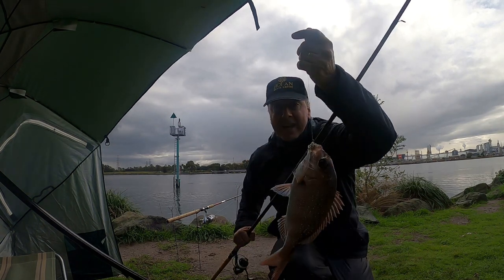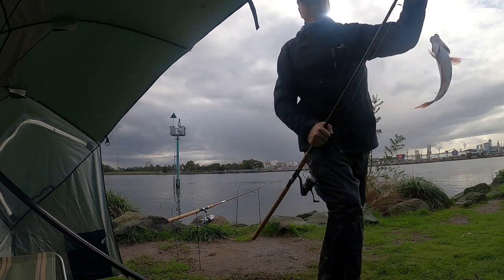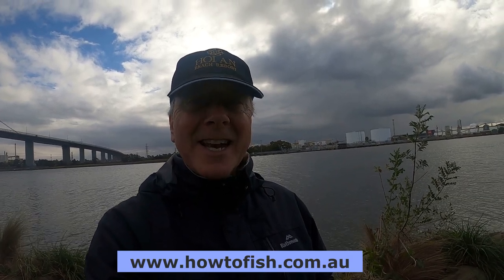Yes, they are most definitely getting bigger! It's been really good - I've had three hours here and unfortunately I've just got a telephone call asking me to come home, things I've got to take care of. But look, it's been great and the fish are really biting now, which is so disappointing that I have to go home. Anyway, if you enjoyed the video please give us a thumbs up and subscribe. For the gear and techniques that I'm using today, for the tackle that I've got, go to my website howtofish.com.au. See you next time.